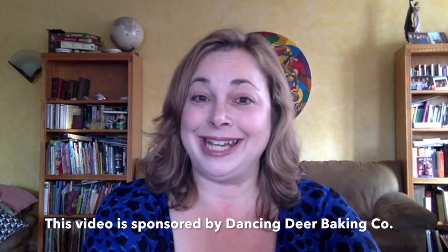Hi guys, this is Nancy here, the Mama Maven, and this is a sponsored video by Dancing Deer Baking Company. We're gonna talk holidays and entertaining. If you remember last month, I partnered up with the Dancing Deer Baking Company and I showed you how to take their amazing cookies and do a DIY ice cream sandwich bar, which was so much fun.